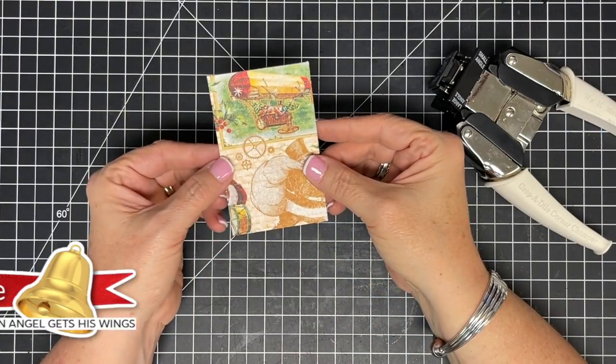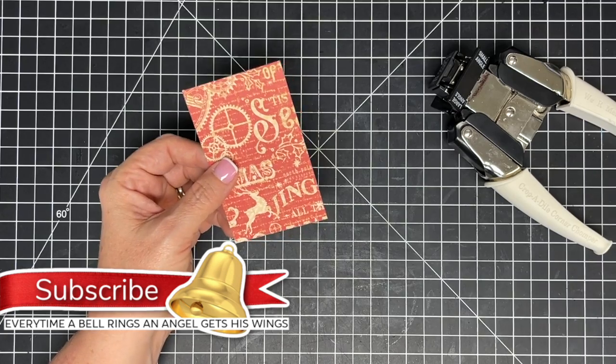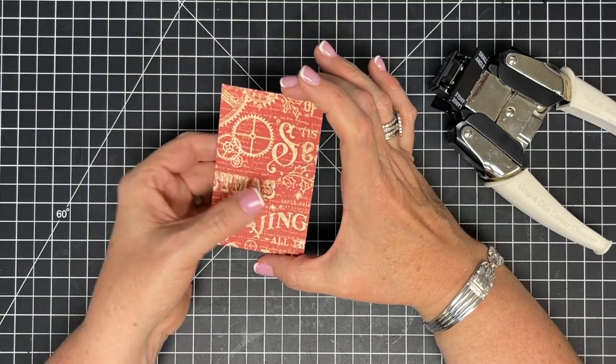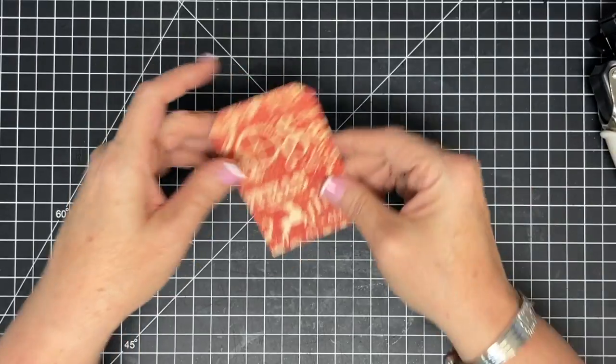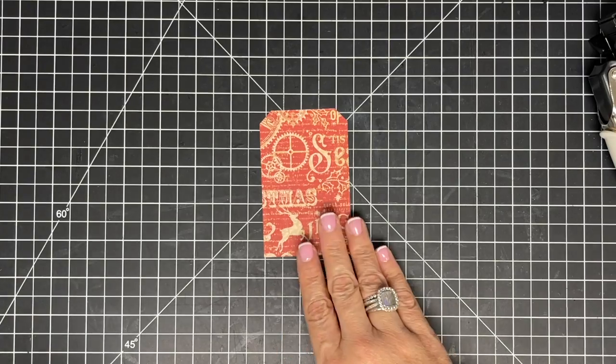Let's start making our tags. I cut these from the Christmas Time collection by Graphic 45. They're two and a half inches wide by four inches tall, and I'm using my large angle punch to make the tag shape. You can make tags any number of ways — I've shown different methods before.